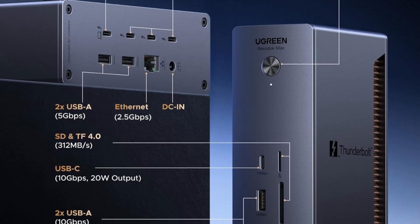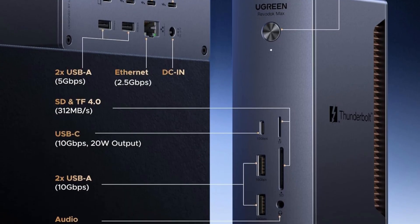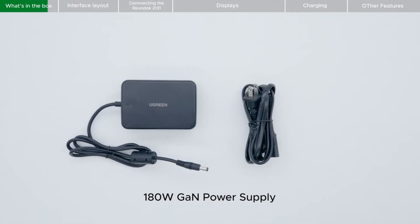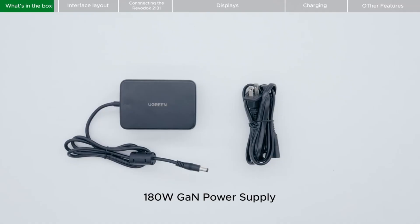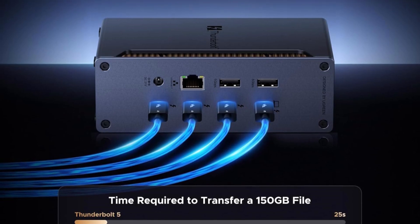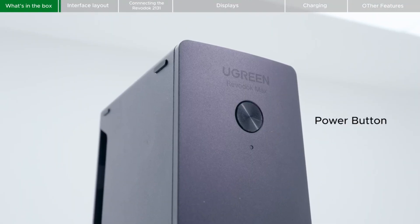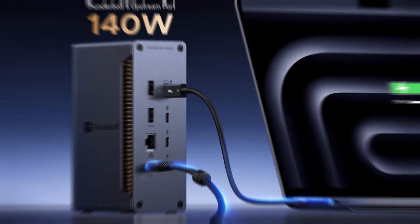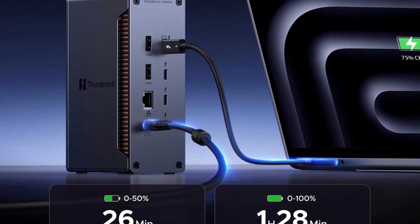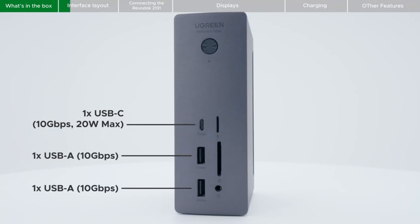Charging is robust, with up to 140W allocated to laptops or connected devices, complemented by a compact 180W GaN adapter that is 33% smaller than conventional chargers, maximizing desk efficiency. Networking and connectivity are equally impressive, featuring 2.5Gbps Ethernet, UHS-2 SD/TF card slots at 312MB per second, and 5 USB ports — 4x USB-A and 1x USB-C — enabling smooth peripheral integration. Advanced thermal management, including dual-layer aluminum cooling with thermal silicone, prevents overheating, while dual-sided rubber pads allow vertical or horizontal placement for flexible, secure positioning.